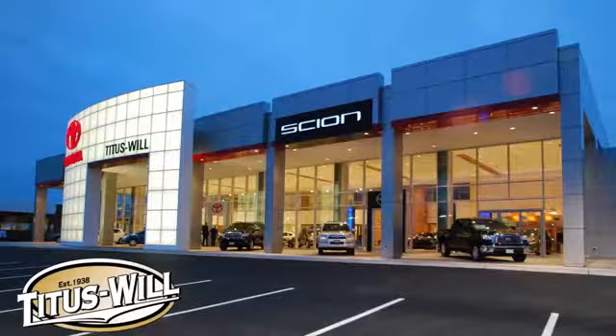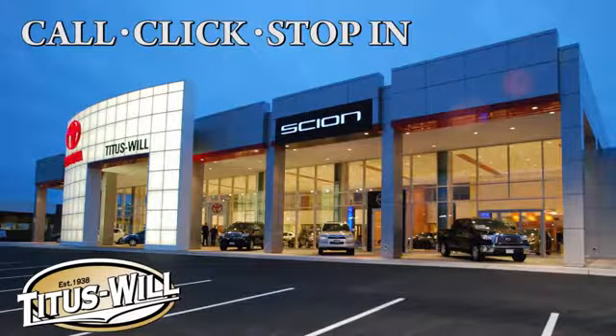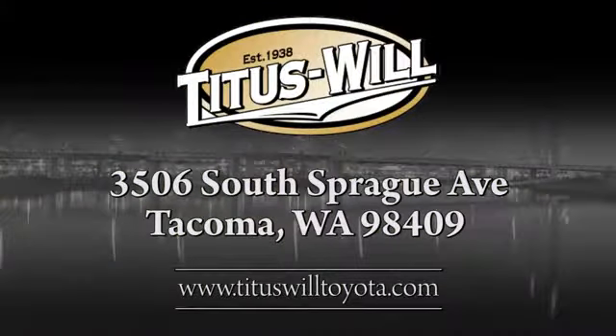Take it for a test drive today. Call, click, or stop into Titus Will Toyota. We're conveniently located at 3506 South Sprague Avenue in Tacoma, Washington.